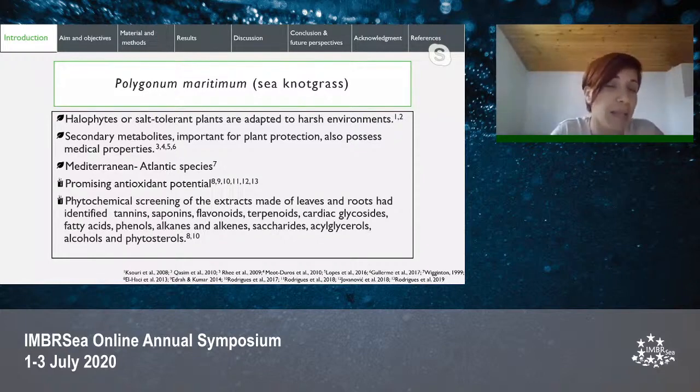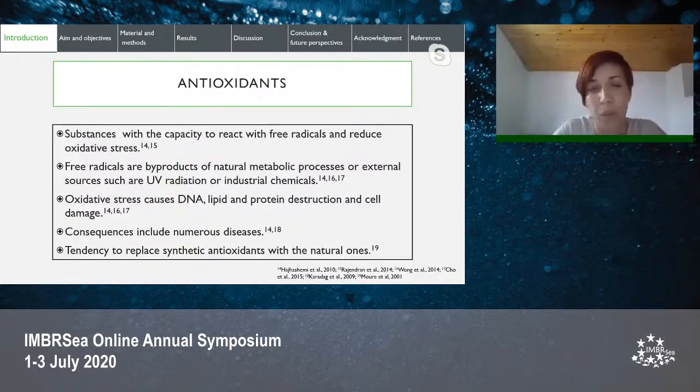Halophytes are plants adapted to specific, mostly harsh environments like high salinity and freshwater deficit, due to the high production and accumulation of secondary metabolites among other strategies. Secondary metabolites are not only important for plant protection, but they also possess a wide range of medicinal properties. Studies have unraveled a promising antioxidant potential of extracts made from Polygonum maritimum, and phytochemical screening has identified many bioactive molecules.